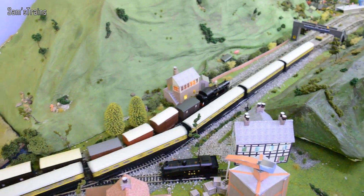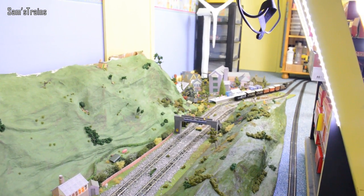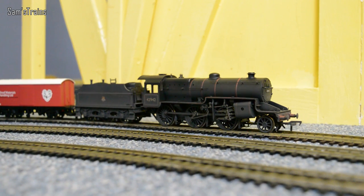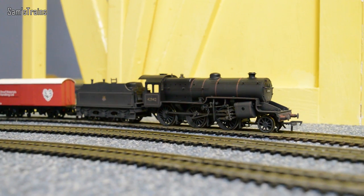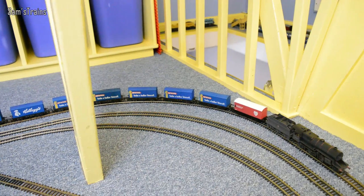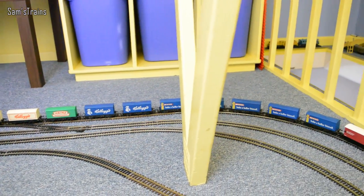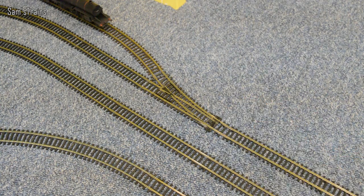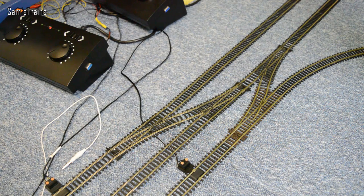I'll stop these guys now then and put them back into their sidings off camera, as always, just because it does take quite a long time. And when I come back I'll be ready to show you the next three locos of the day — the final three, of course. Next up, quite a jump now to 1926 — this is the Hughes Crab, as designed by Mr. George Hughes, of course. It's a beautiful 2-6-0 — I believe you call it a Mogul locomotive — and this is the weathered version by Bachmann, number 42942, a really beautiful model.